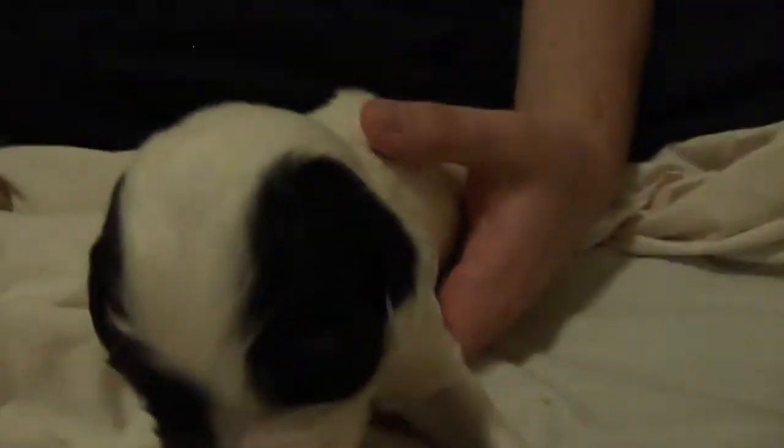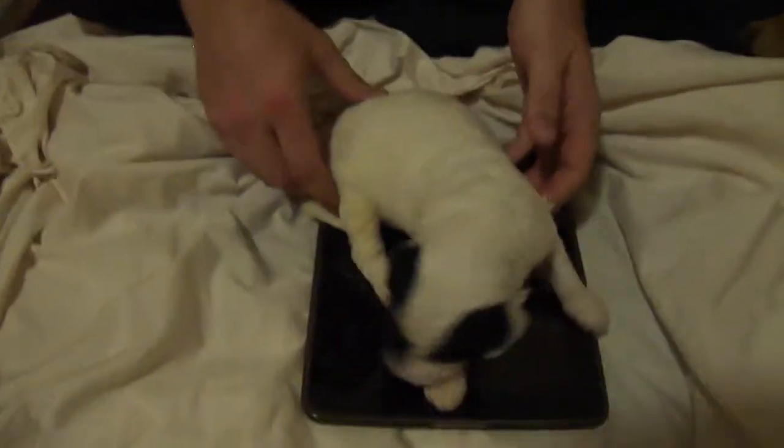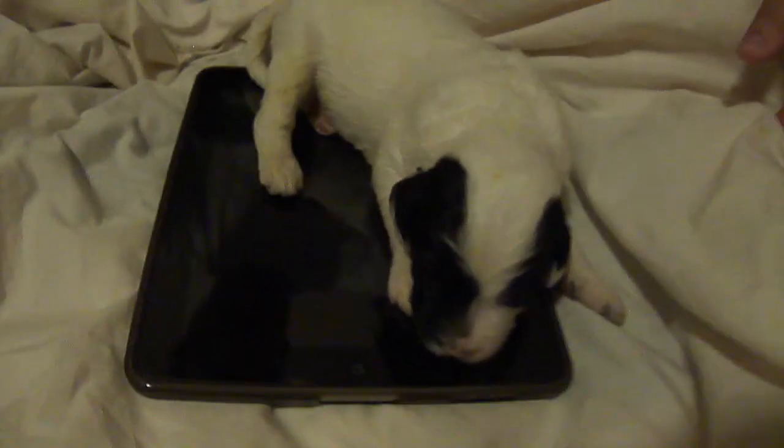We'll compare her to the size of an iPad. We're on day 10 — they're almost all walking.